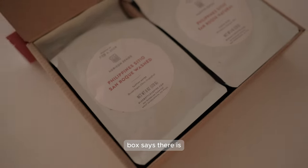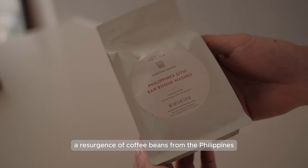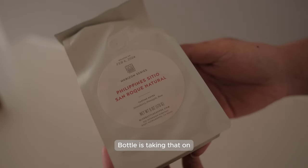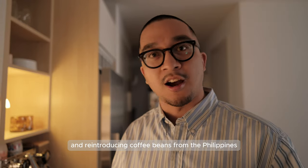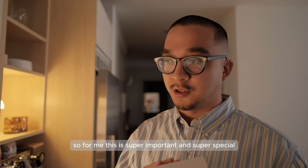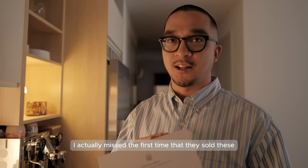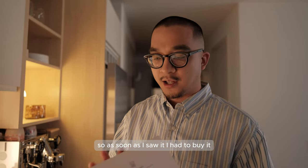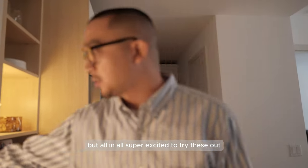Like the box says, there is a resurgence of coffee beans from the Philippines that some specialty shops are doing. I'm really happy to see that Blue Bottle is taking that on and reintroducing coffee beans from the Philippines to the world. For me, this is super important and super special. I actually missed the first time they sold these - they sold out pretty quickly - but they just recently restocked, so as soon as I saw it, I had to buy it. Super excited to try these out.